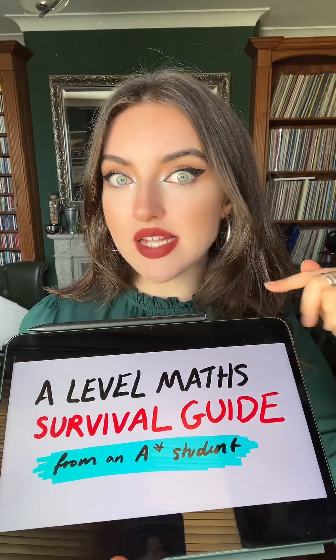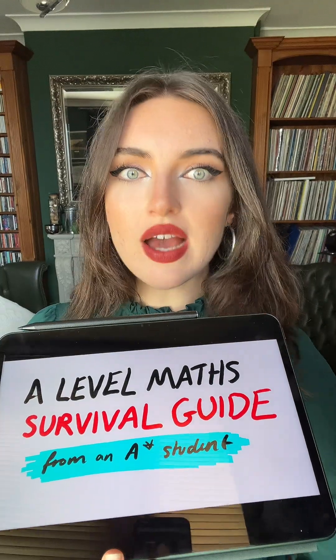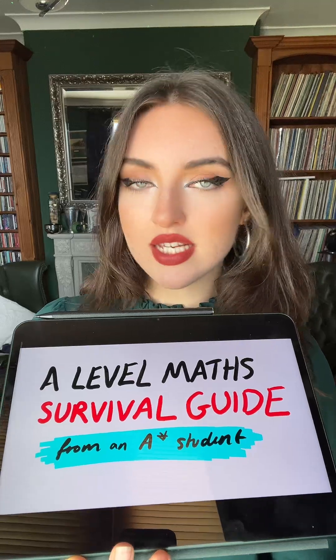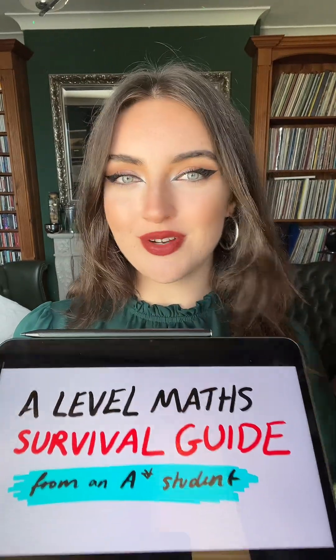This is how you are going to survive A-level maths, coming from a girl who got an A-star at almost 100%. Maths is up there with one of the most commonly taken A-levels. However, doing well in it can be very, very difficult — though it won't be if you follow my tips.